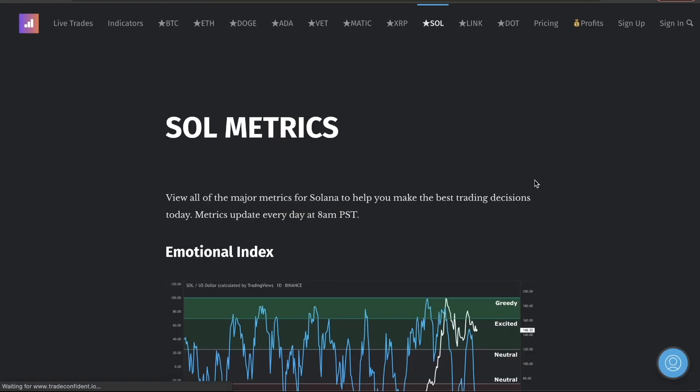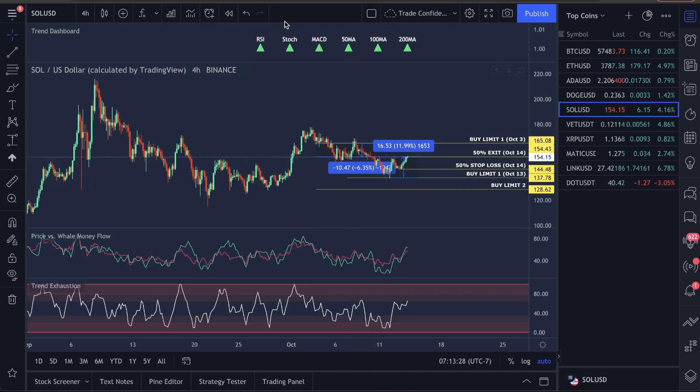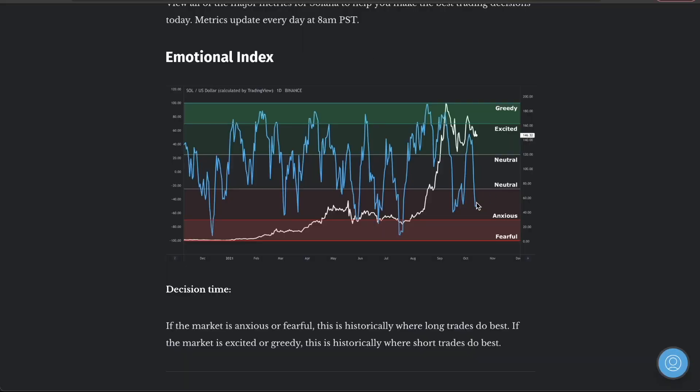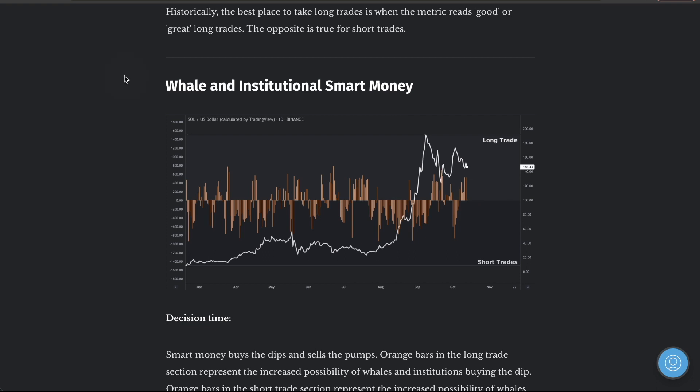Let's go over Solana metrics. This is going to update at 8 a.m. Pacific Standard Time. What we saw in the market was a lot of anxiousness — when anxiousness settles into the market, this is usually when the price goes down. Wells institutions and smart money are going to buy this thing up, and we trade with Wells institutions and smart money.